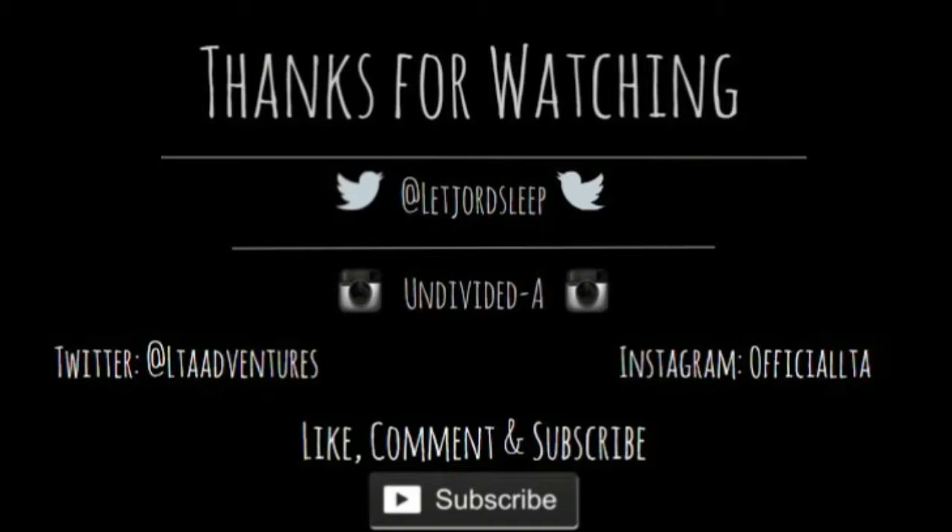Anyway, hope you guys enjoyed this video. Sorry about the ending to this video. Like, share, subscribe, watch all my videos, and I'll see you all next week. Bye.